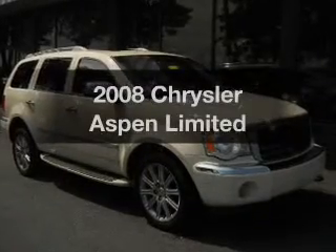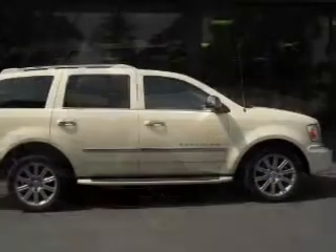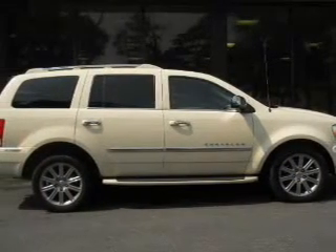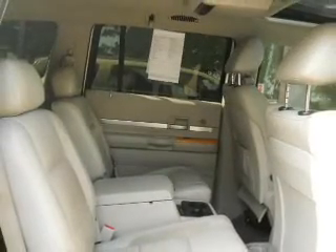Check out this 2008 Chrysler Aspen. If you're looking for an automobile with great attributes, look no further. The powertrain includes four-wheel drive with a powerful eight-cylinder engine driven by an automatic transmission. Navigation is included to help you get to your destination with ease. Premium wheels give a more luxurious look.